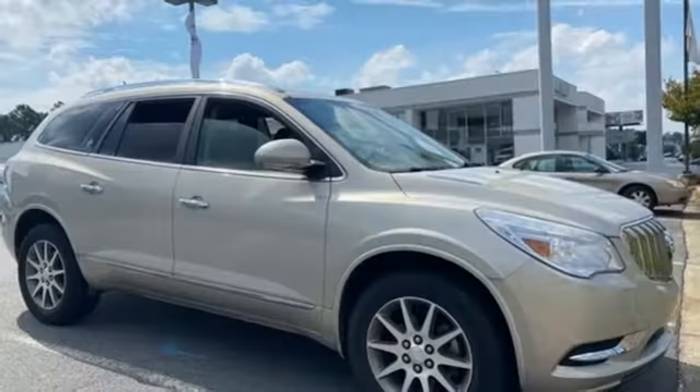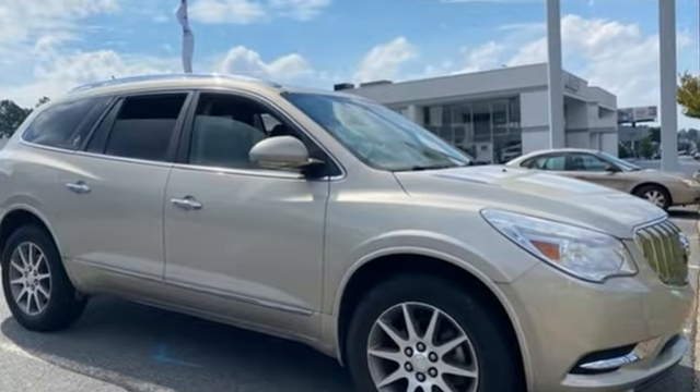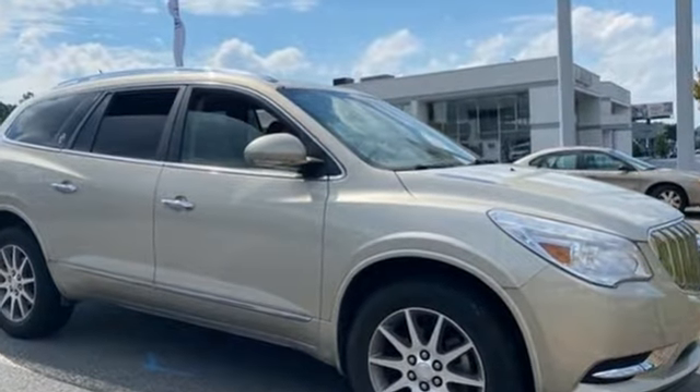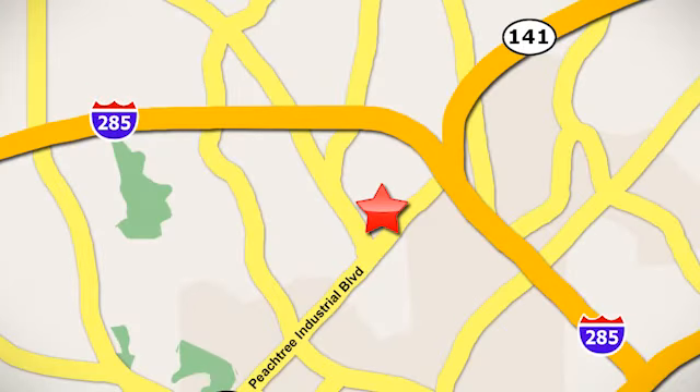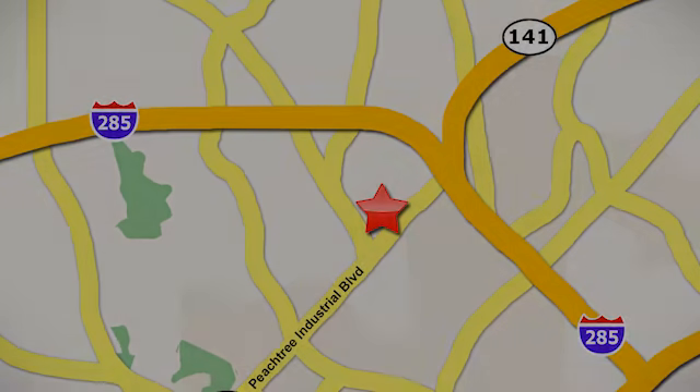Experience a different kind of luxury with Buick. See it for yourself when you take it for a test drive. Contact Jim Ellis Volkswagen of Atlanta today, or stop on by. We're conveniently located inside I-285 on Peachtree Industrial.